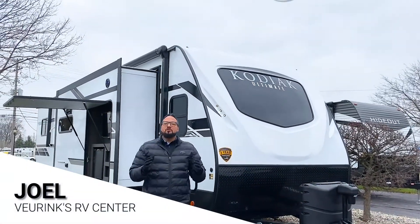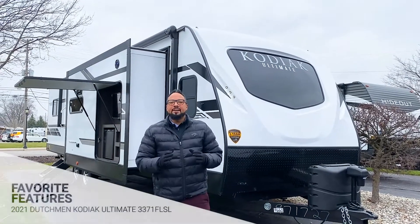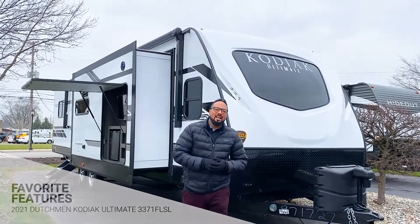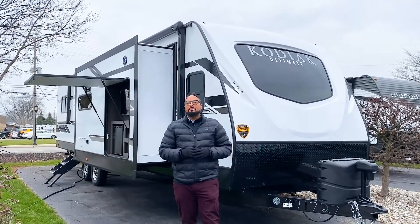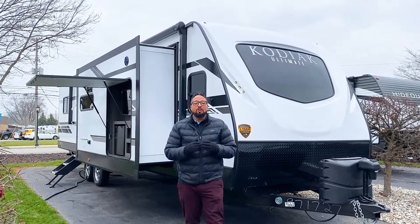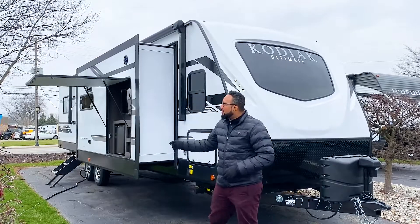Do I have a treat for you folks today — it is the all-new 2021 Dutchman Kodiak 3371 FLSL. It is a fantastic new floor plan that will sleep up to four people and only weighs 7,500 pounds for being a 37-foot travel trailer. Stick with us for a quick walk around this beautiful coach.